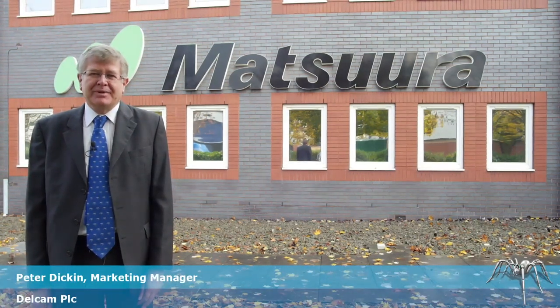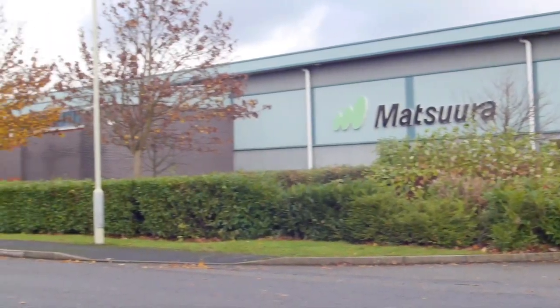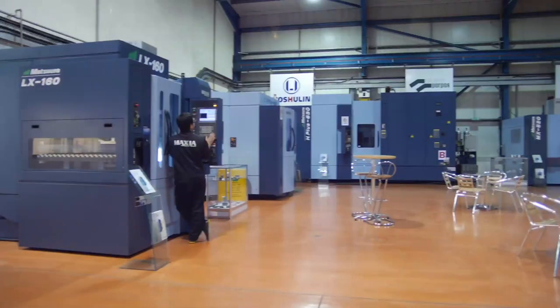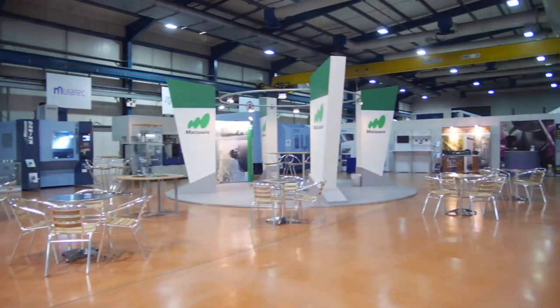Hello, my name is Peter Dickon, I'm the marketing manager at Delcam. We're here today at the headquarters of Matsura UK in Colville, near Leicester. We're looking at the ways in which they use Delcam's PowerMill software to program their range of five-axis machine tools.